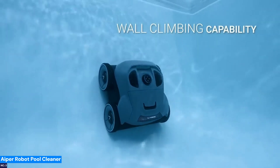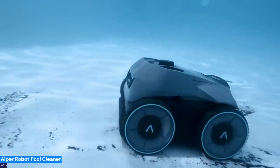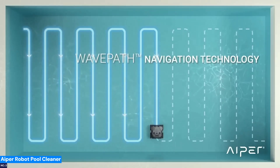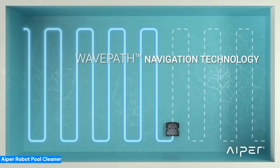It covers up to 3,200 square feet, climbing walls and navigating efficiently with advanced wave path navigation. With up to 180 minutes of cleaning on a single charge and smart navigation reducing your need for extra chemicals, this pool cleaner lets you focus on enjoying the swim, not maintaining the water.